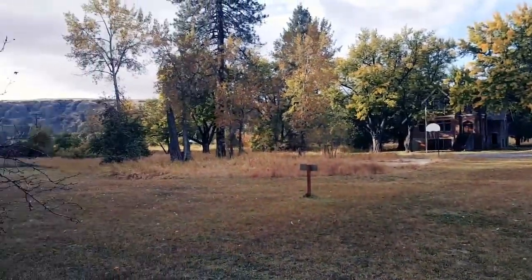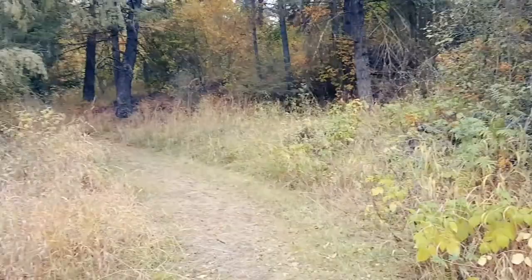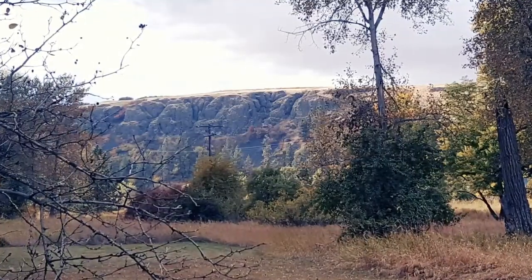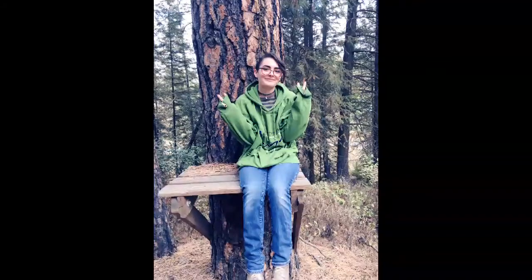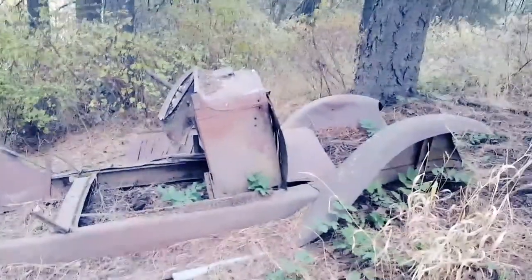I'm just observing these gorgeous cliffs over here, and we're getting ready to go up into that trail. Hopefully we don't die. Just walking around, and a freaking car happens.